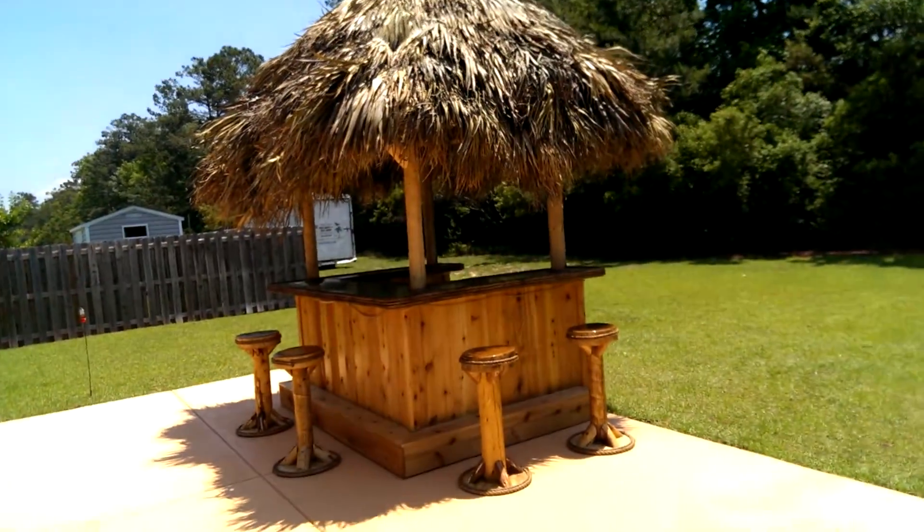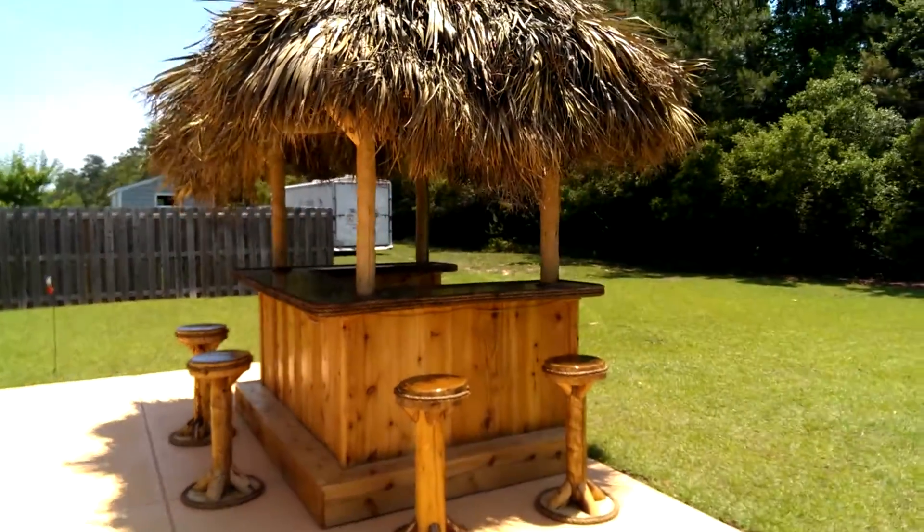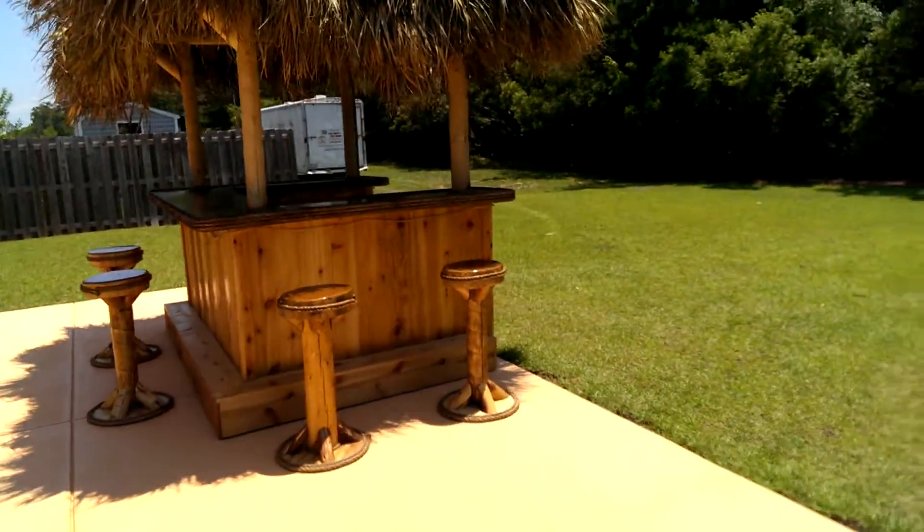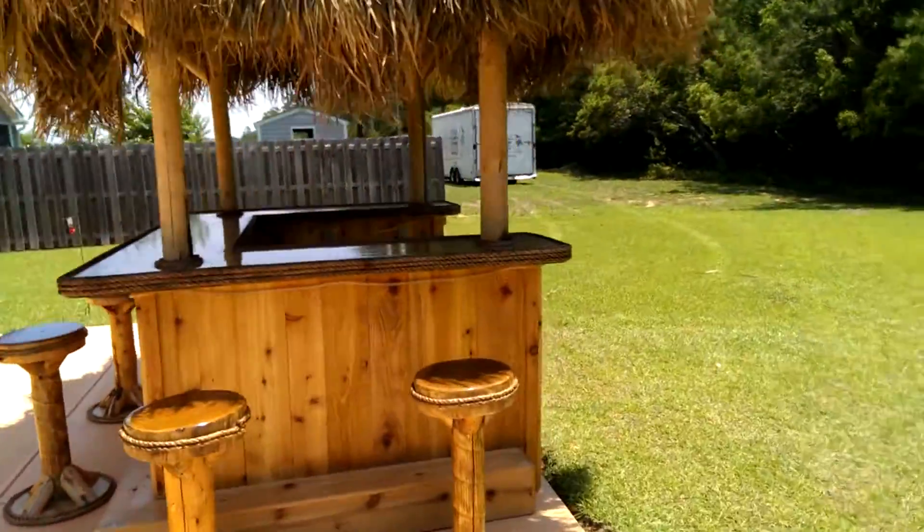This is a 6x8 custom red cedar tiki bar, 6x8 roof, 4 bar stools. And again, we're in Conway, South Carolina.